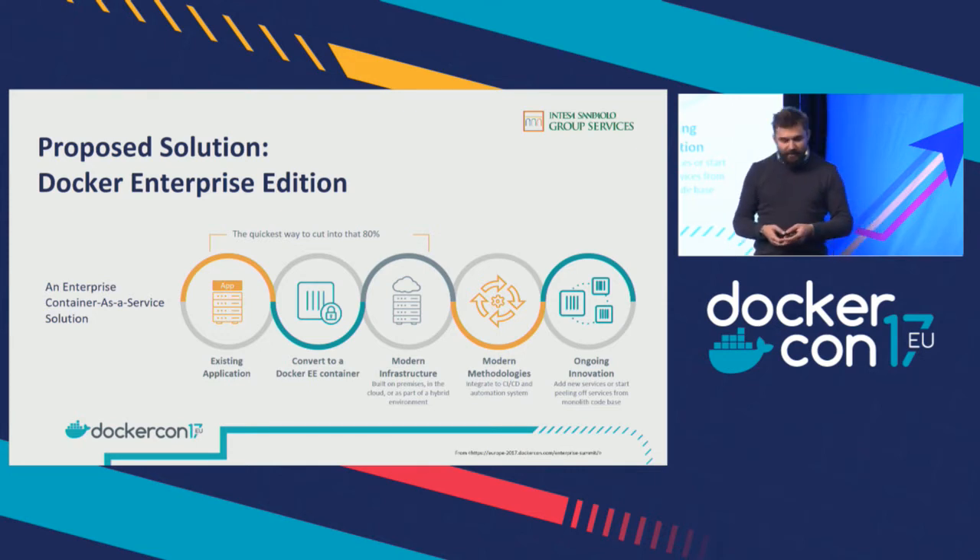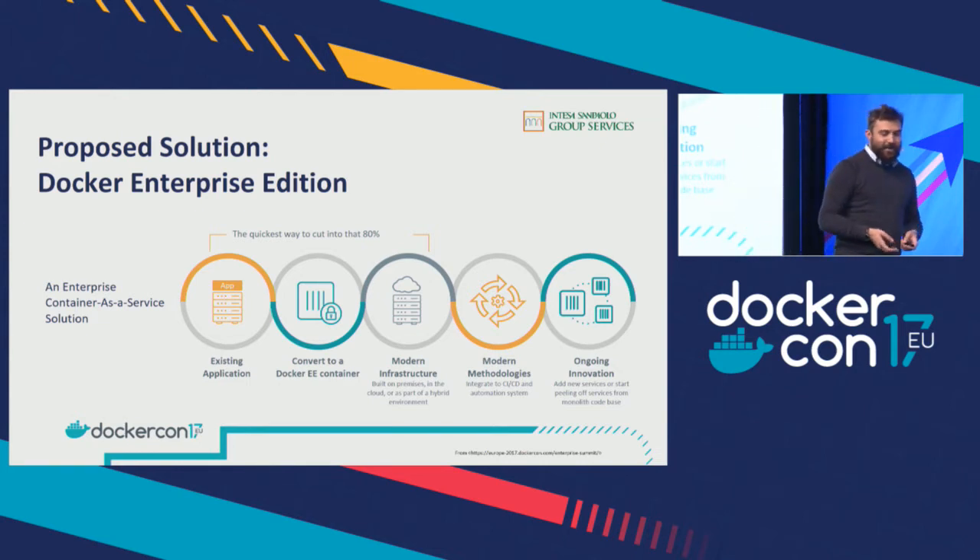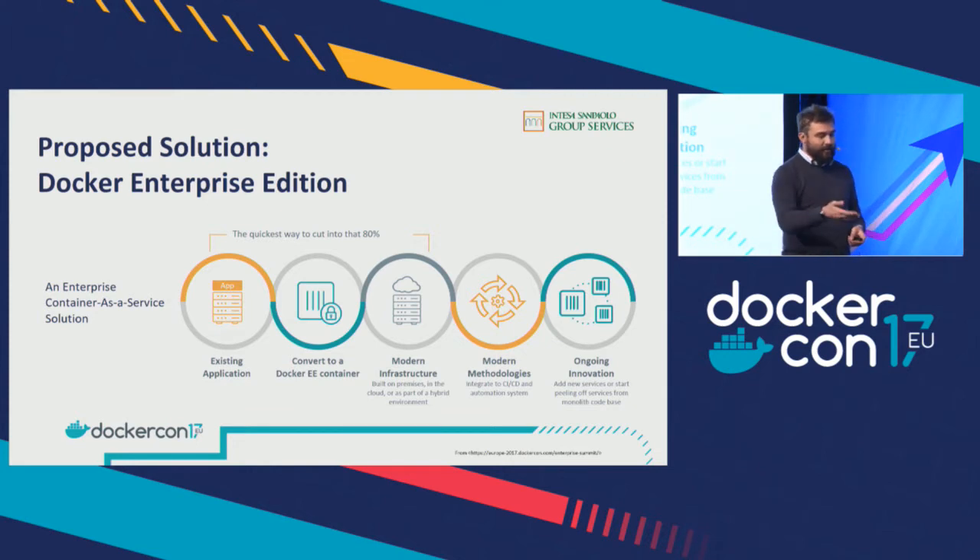We had containers, but we needed to find new methodologies and new tools to enable continuous integration and continuous deployment. It was not so easy because, as you can imagine, there are 80,000 employees in Intesa San Paolo in Italy — so discussions can be difficult. But at the end, we had our new methodologies, our new tools, and now we are able to go into production with Docker.